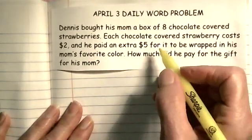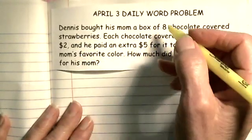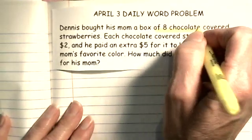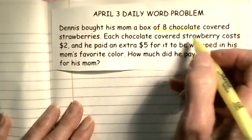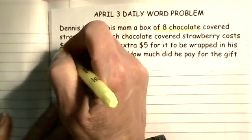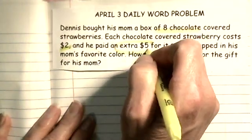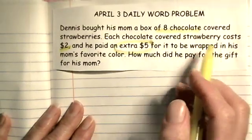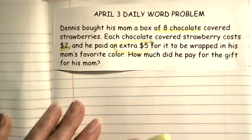So Dennis was being nice, buying something for his mom. He bought her a box of eight chocolate covered strawberries. Each of the strawberries cost $2, and he paid an extra $5 for it to be wrapped in his mom's favorite color. How much did he pay for the gift?